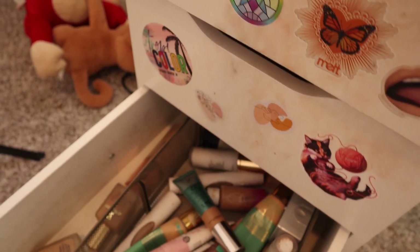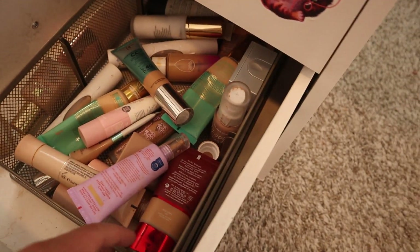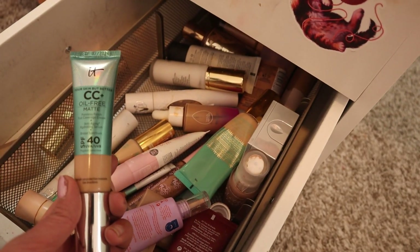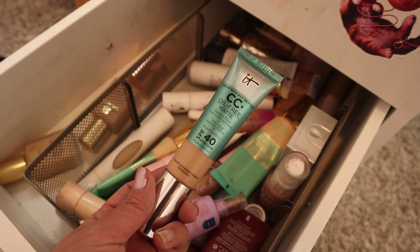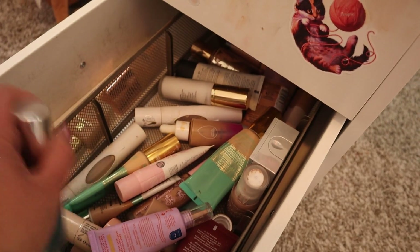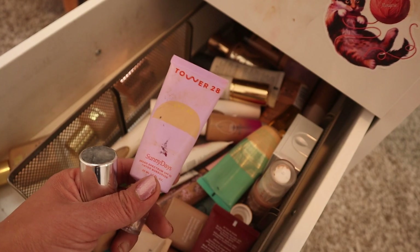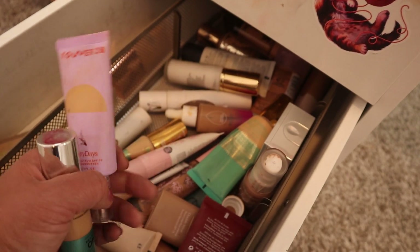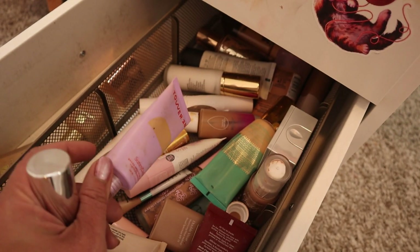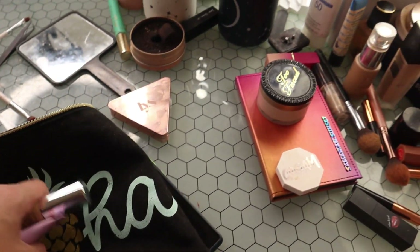I want to bring two foundations — one that's more full coverage and one that's lightweight. I want to bring the IT Cosmetics oil-free matte CC cream; it's very mattifying, it has SPF 40, and has a lot of coverage. And then I want to bring this one from Tower 28 — the Sunny Days tinted moisturizer, basically a tinted SPF with SPF 30. This is my lightweight version.